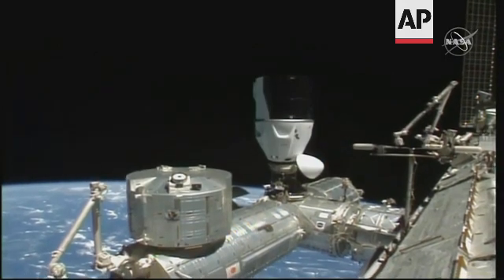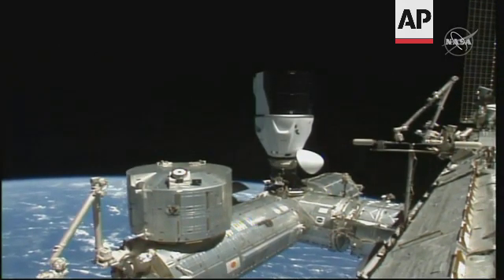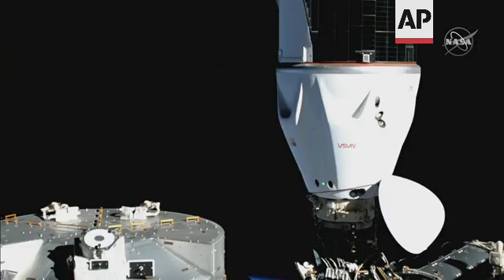Retraction is in progress. There's our first full view of Dragon. SpaceX on the big loop, 12 good hooks. Hard capture complete.